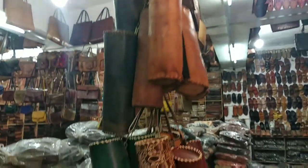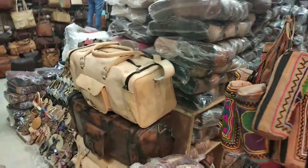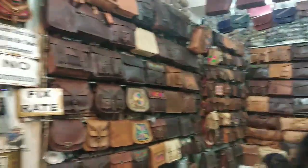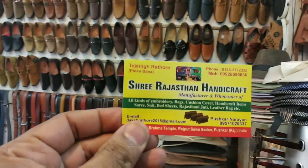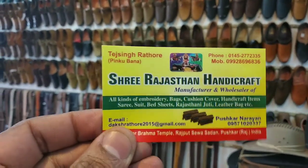The same pouches — you can use them in any way. We are here at Shri Rajasthan Handicraft. If you are looking for the phone number and address, you can come here.